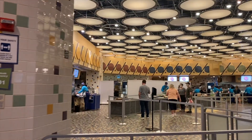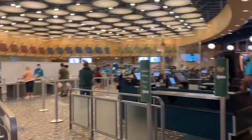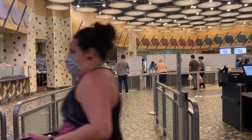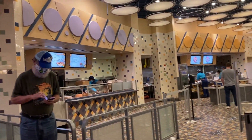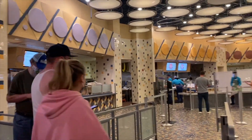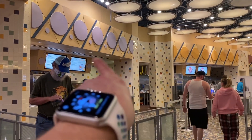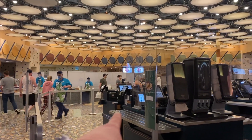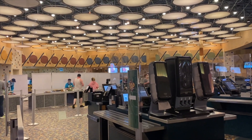This is the food court of Pop Century. Things are a little different right now with COVID — people are doing mobile ordering. In non-COVID times, you go in and order what you want. It is very much a mall-style food court. You go up, tell them what you want, select off the menu screens, then come out and pay with your Magic Band card, cash, or whatever you want. There are cashiers here.